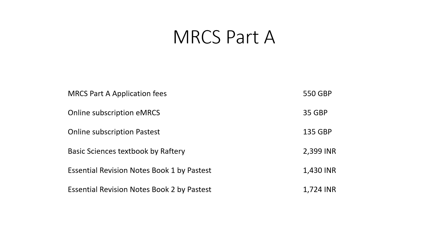I had bought three textbooks. Raftery cost me around 2,400 Indian rupees, whereas the two books by PassTest cost me around 1,500 Indian rupees each.